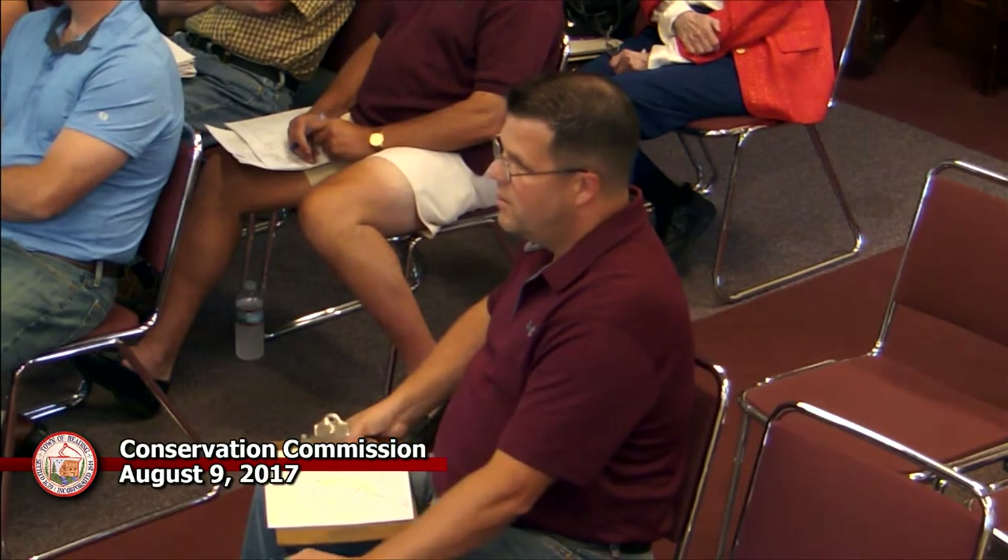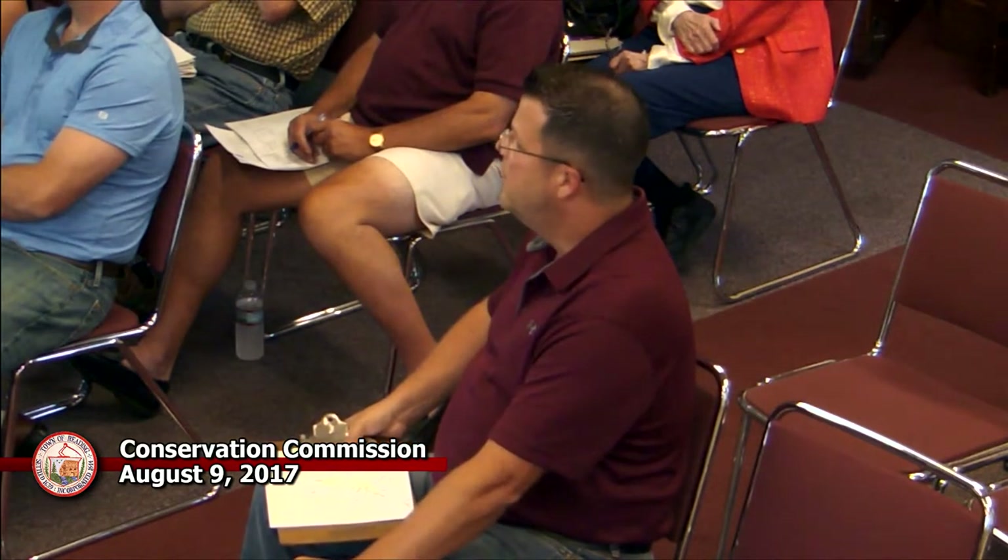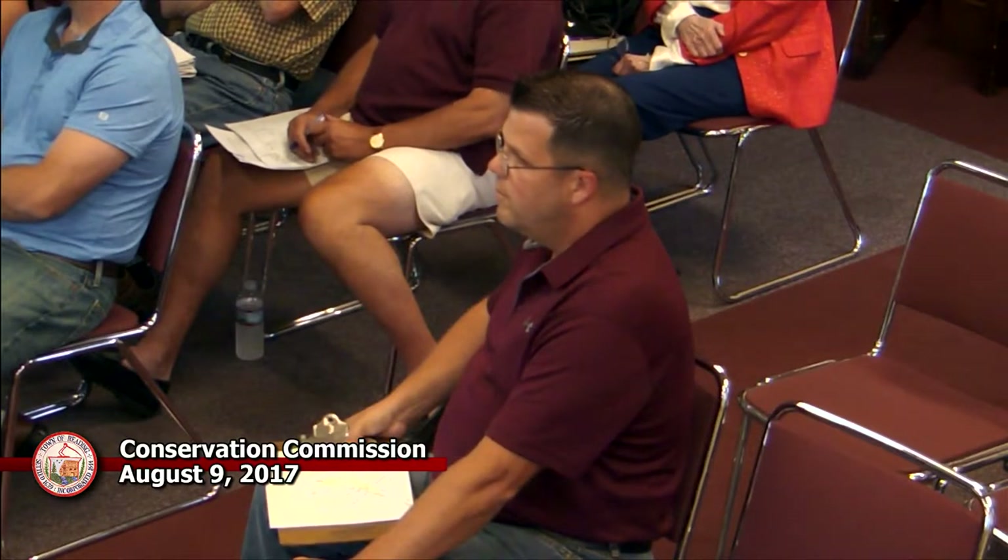Nick asks about restrictions and conditions for the property owner to maintain the rain garden. Jack explains there is an operation and maintenance plan that must be submitted annually to the engineering department, with the conservation commission copied. It details how often inspection is needed, vegetation inspection, and looking for erosion. Chuck notes a memo was sent for the meeting requesting such a report, and it covers everything from replacing shrubs and mulch to sweeping out debris once a month.